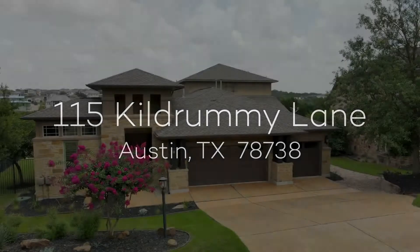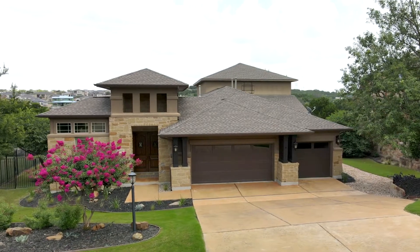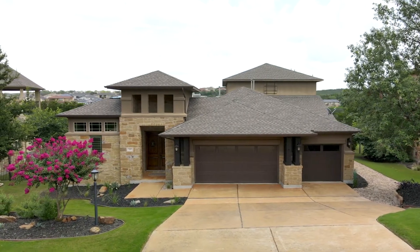Introducing 115 Kill Drummy Lane, an immaculate three-bedroom property with dedicated home office, pool, spa, and views in West Austin's luxury community of Rough Hollow.